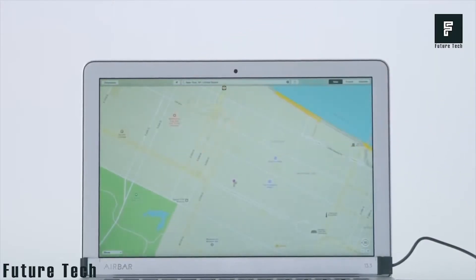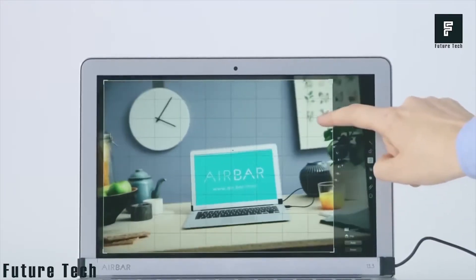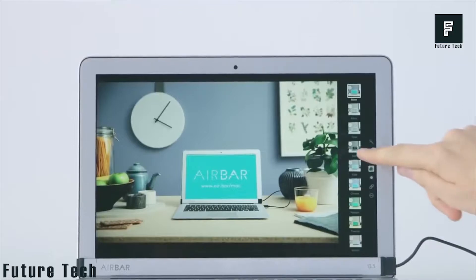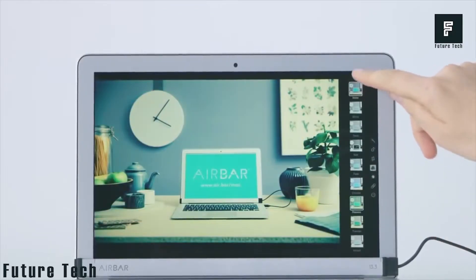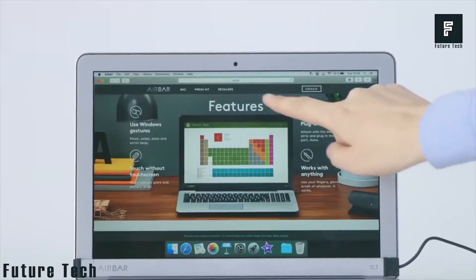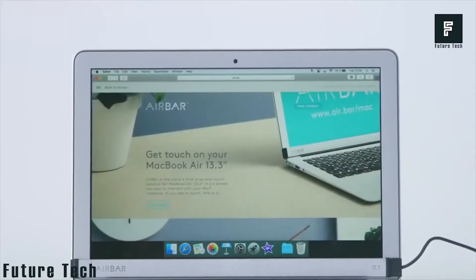The Air Bar is compatible with any screen size from 13 inches to 15 inches and can be installed in minutes. You can even implement gestures such as tap, swipe, pinch, zoom, and rotate. For just $59 on Amazon, you simply can't pass this up.